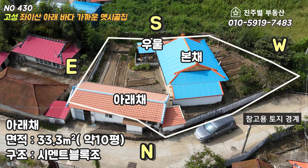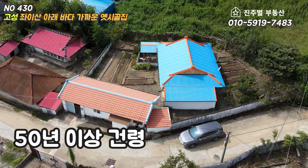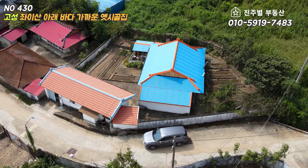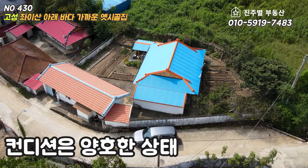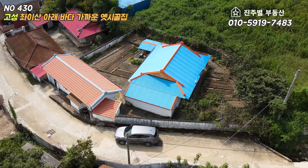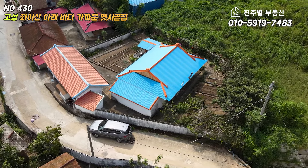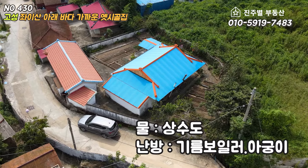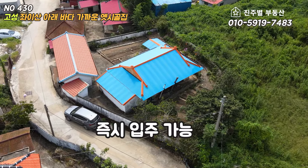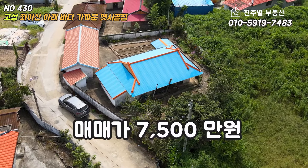약 10평 정도 보였습니다. 건령은 주인분의 말씀 또는 주위 주택들의 건령으로 보아 반세기가 넘은 듯 하였습니다. 50년 이상 된 것 치고는 상태는 양호해 보였고요. 본체의 구조는 목구조, 아래체의 구조는 시멘트 블록 구조로 보였습니다. 주택의 방향은 본체 마루 기준 남동향, 물은 상수도, 난방은 기름보일러와 아궁이를 사용하고 있습니다. 즉시 입주가 가능한 해당 주택의 매매가는 7,500만원입니다.